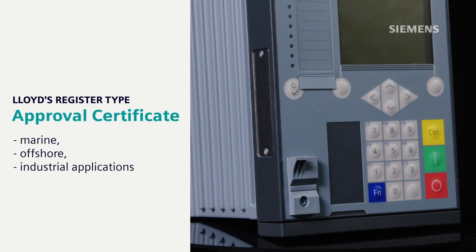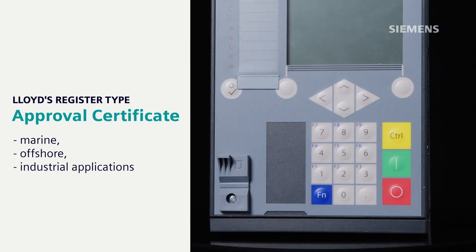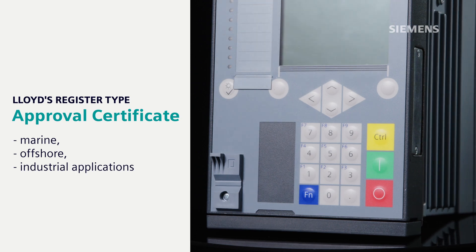SeaProtect 5 is also equipped with a Lloyds Register Type Approval Certificate. The certificate qualifies for use in marine, offshore and industrial applications.